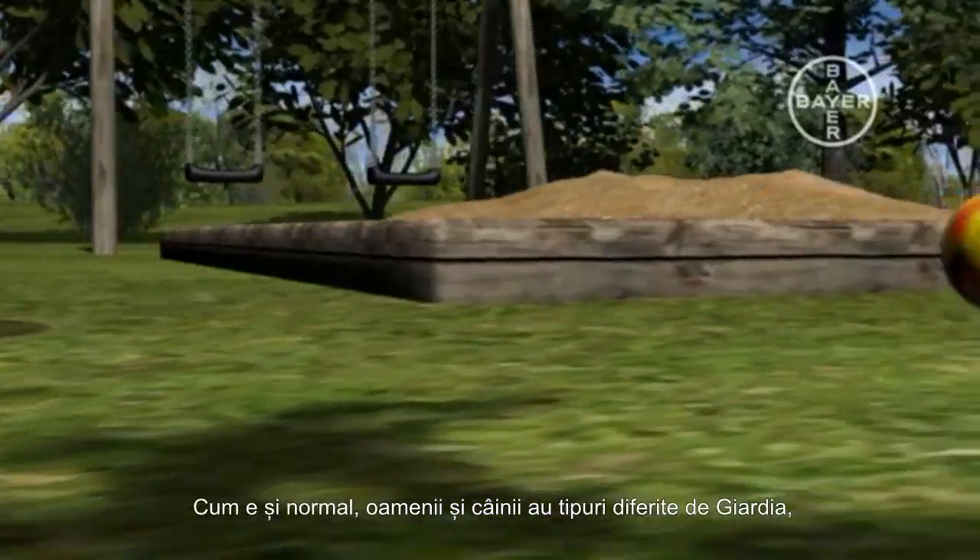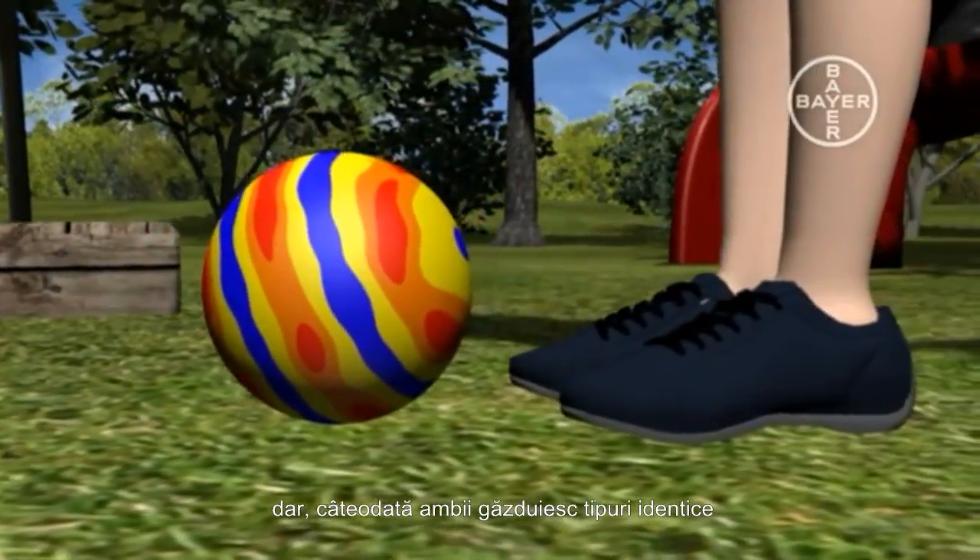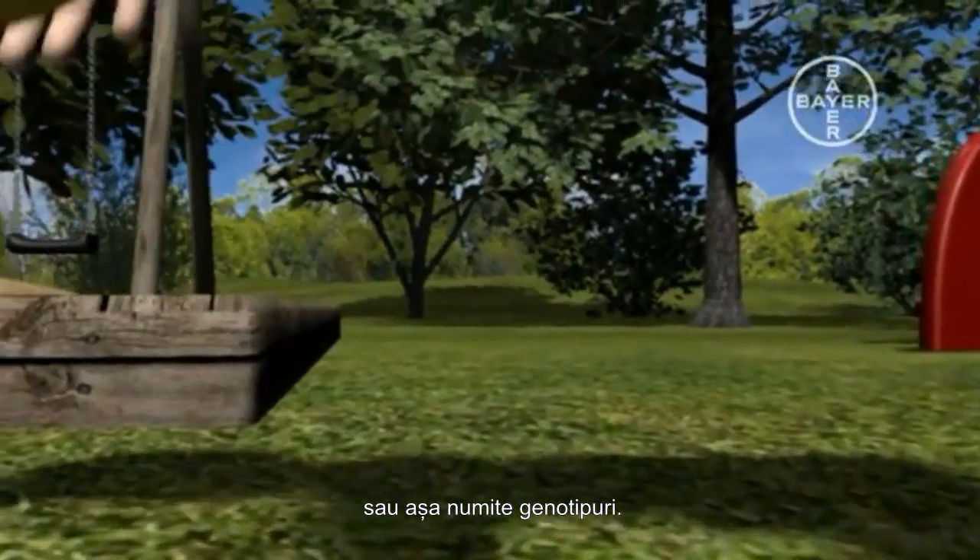Normally, humans and dogs have distinct types of Giardia, but sometimes both harbour identical types or so-called genotypes.